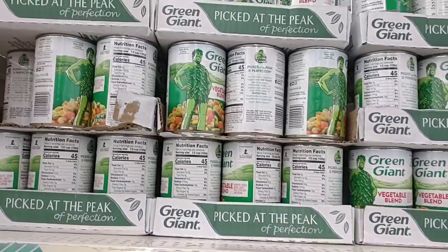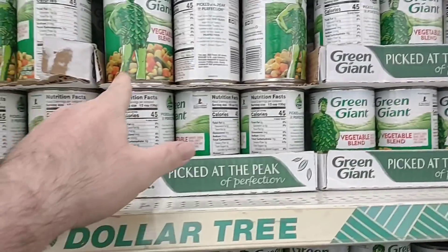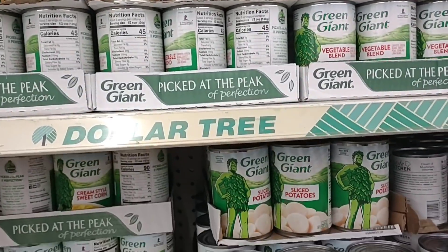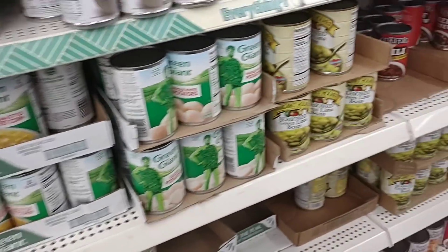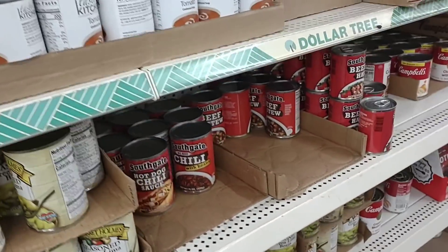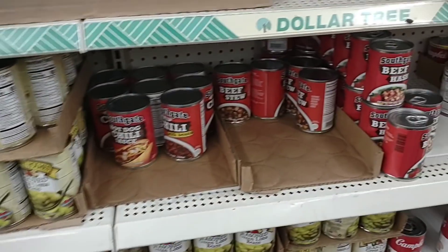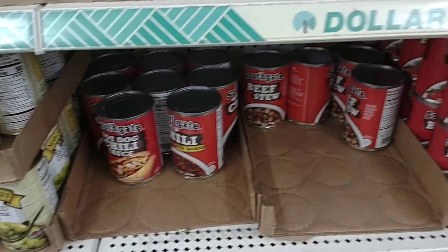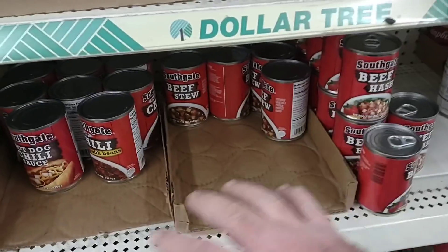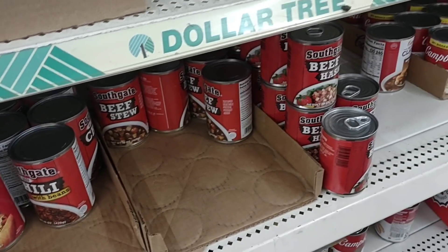You can always find plenty of Green Giant canned goods and canned vegetables. I got the vegetable blend mix here that we use for vegetable soup sometimes when we can't find Del Monte. By the way, Del Monte did go back up in price at Kroger — it's $1.25 a can. In my opinion, still worth it. I do have some different chilies here, some beef stew, beef hash. I've never tried any of these. So if you've tried the Southgate brand canned good chili or beef hash, let me know down in the comments.